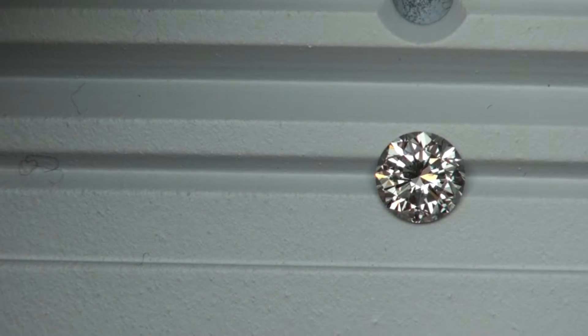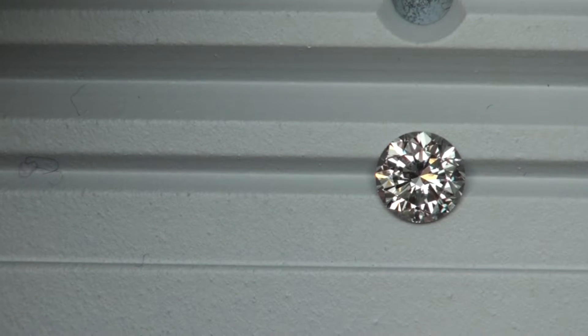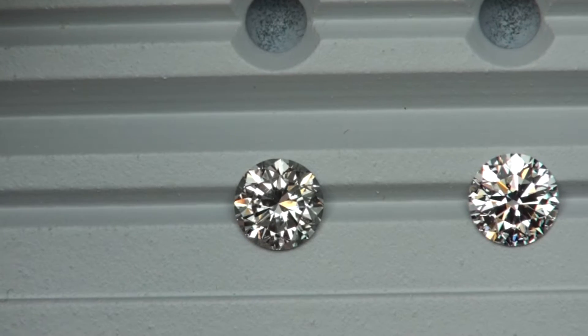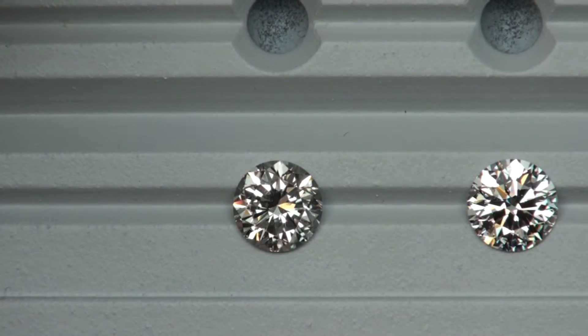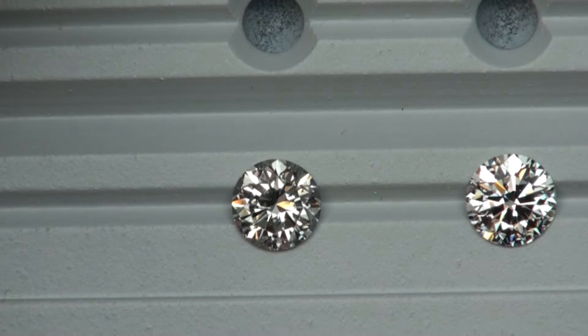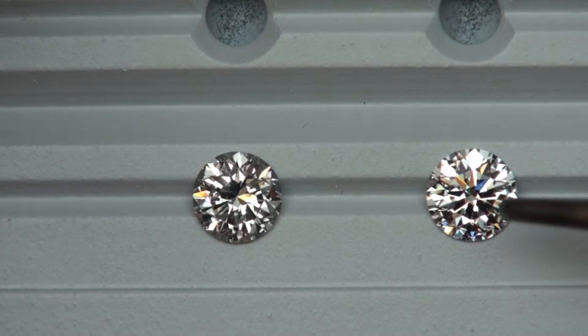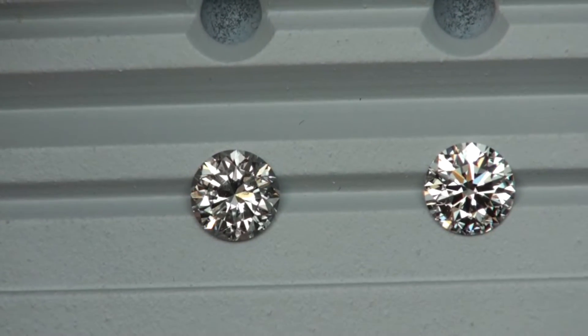In this video we're viewing four diamonds. The first one is a one carat common round diamond. Now bringing the next one into the scene — it's a 0.92 pointer, a G VS1 — and regarding brilliance, it's pretty obvious this diamond is the winner out of these two.